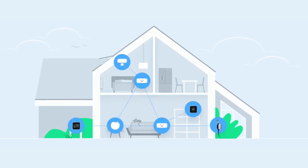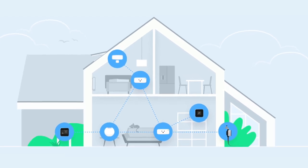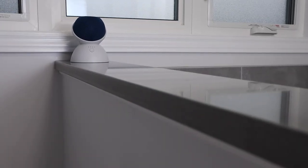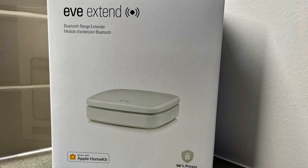The new Eve Room packs the same features and functionality of the previous version except now it can connect using Thread. It's battery powered and to conserve energy it's an endpoint device, meaning it doesn't contribute to or extend the Thread mesh network, but it still benefits from the improved range and reliability of Thread. For those that don't have a HomePod or Apple TV close to where you want to add Eve Room, this can be a problem with Bluetooth. Eve sells a device called Eve Extend to help connect these Bluetooth devices, but now that Eve Room supports Thread the range is so much better.